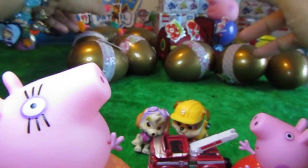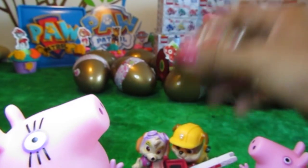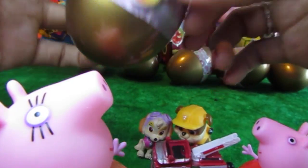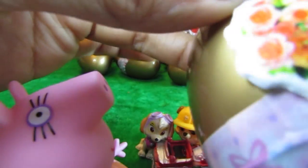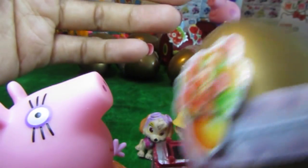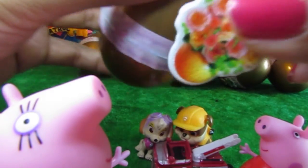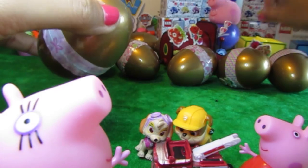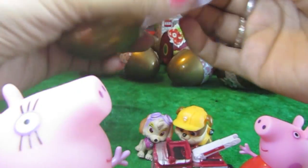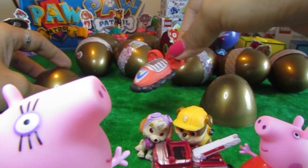Now let's put the third egg on the side while we open the next one. Let's look in here this time. We've got a pot of flower this time. We've got a very pretty vase in the bottom, an orange one with a bundle of flowers on top. Isn't it very pretty, Mama Pig? Mama Pig is asking me to shake it. Let's see what's in this one this time. I'm going to put the stickers on Daddy Pig's train. And this one — ooh, it's a fighter jet.